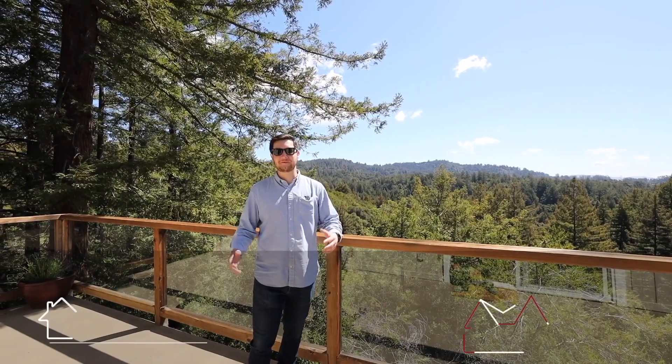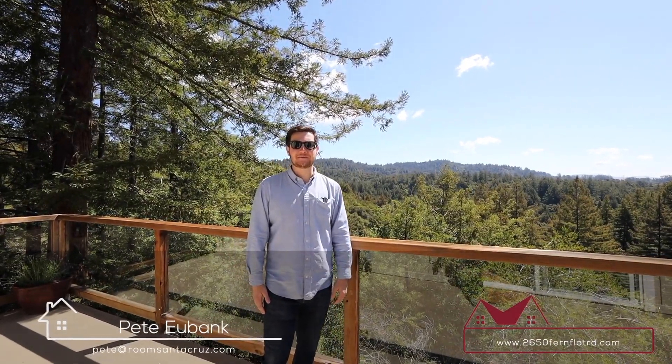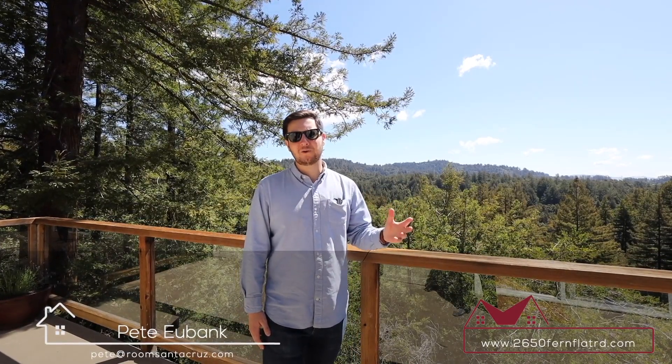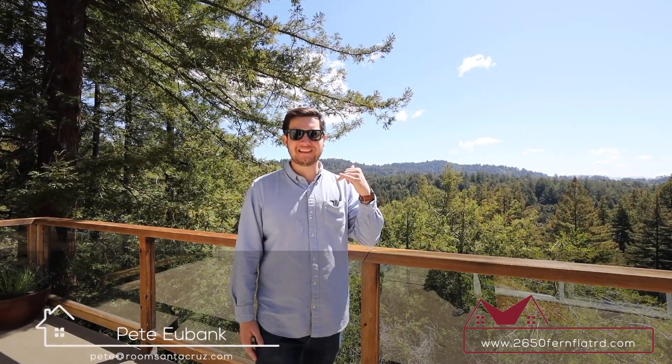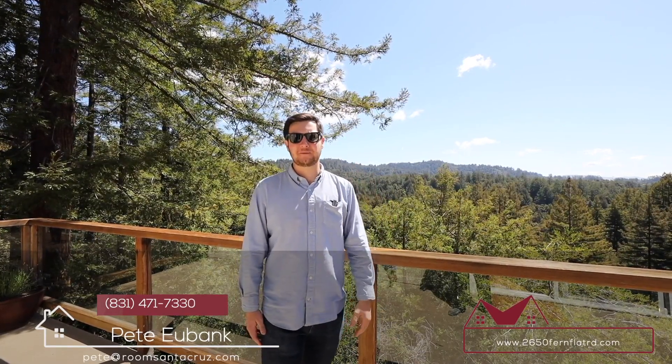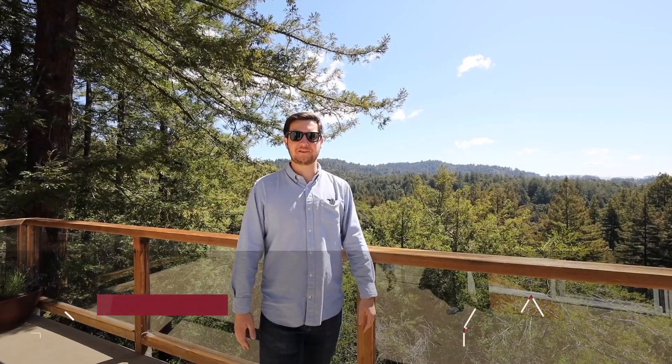For more information about this awesome property, check out the website 2650fernflatrd.com, or give me a call — Pistol Pete at 831-471-7330. I'd love to share this property with you and show you all the incredible features.